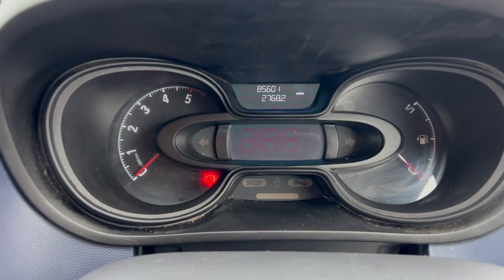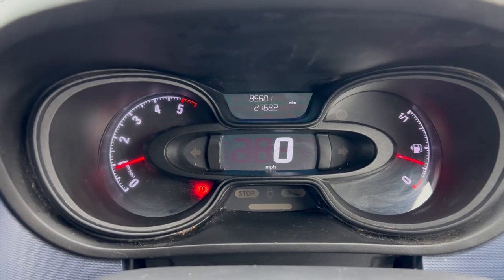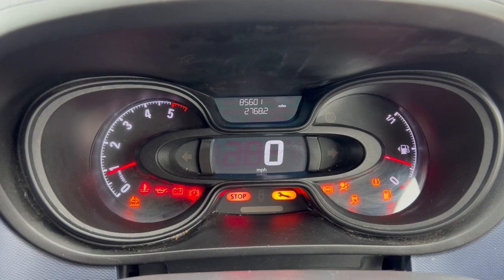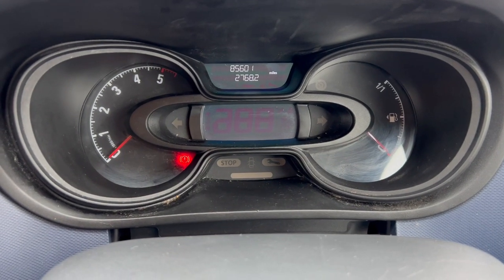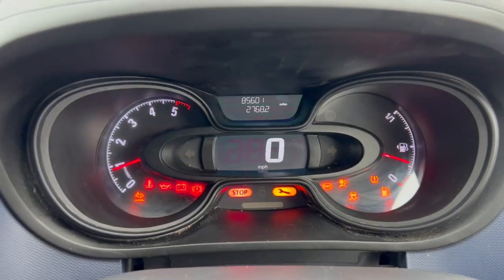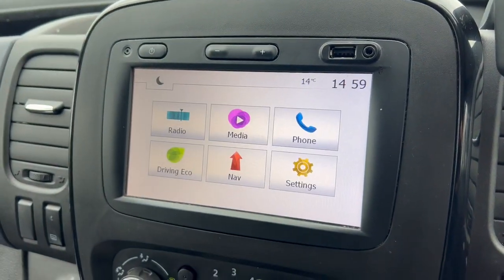It doesn't like that key — there we go. So it doesn't like one key but it's okay with the other. The other key doesn't seem to like starting it. One key appears to be faulty by the looks of it, but the other starts first time every time. I don't know if it needs a battery or something's wrong with it, but yeah, no warning lights.